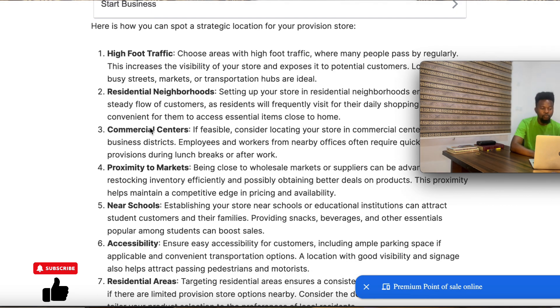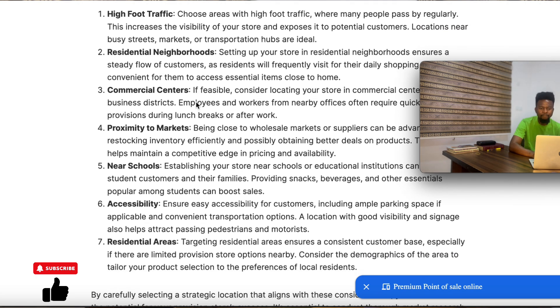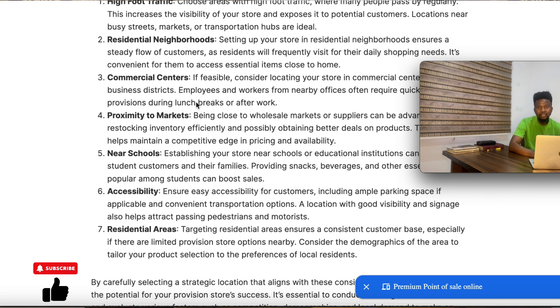You also need to consider residential neighborhoods. You don't just set up your provision store in any residential neighborhood. Consider the neighborhood and whether the people there can easily shop. Some residential neighborhoods have a standard of living where setting up a large provision store will not thrive easily. So the residential neighborhood is a factor that can even determine whether you set up a large or small provision store.